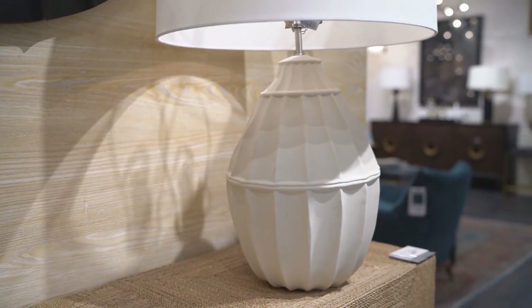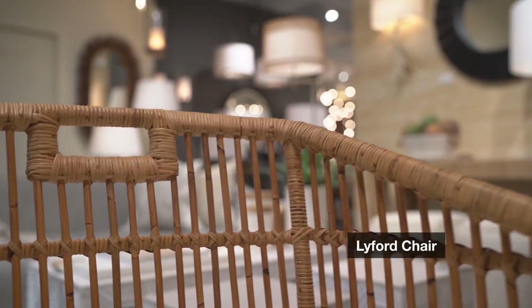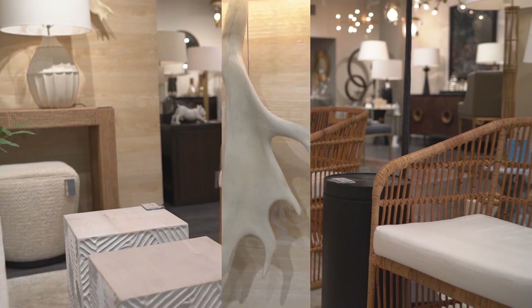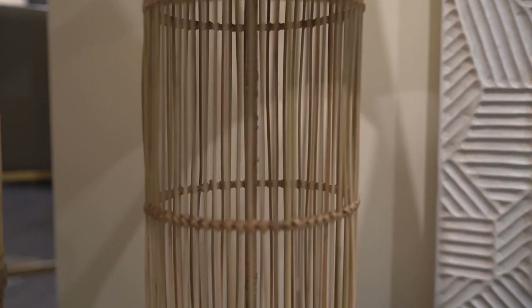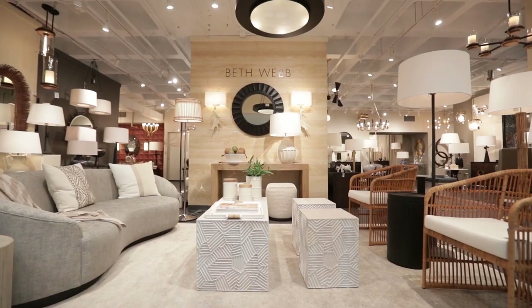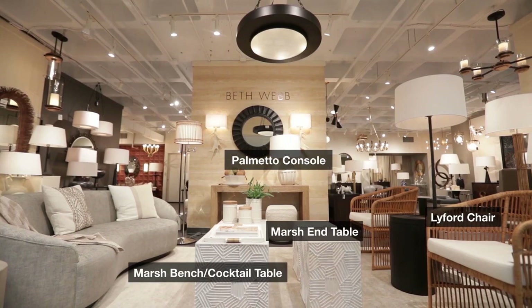Everyone knows I love natural neutrals throughout. I always say texture is my color. Now more than ever, with home as our haven, we really need spaces that nurture and promote well-being along with emotional comfort. We need to create spaces that enable us to be our authentic best. It was my goal with Arteriors to create objects that could soothe, reassure, and create quiet comfort in a world that needs that more so than ever before.